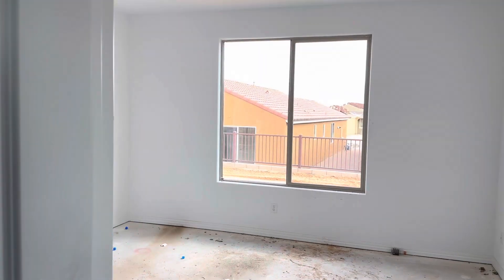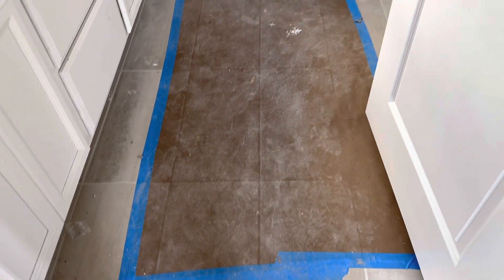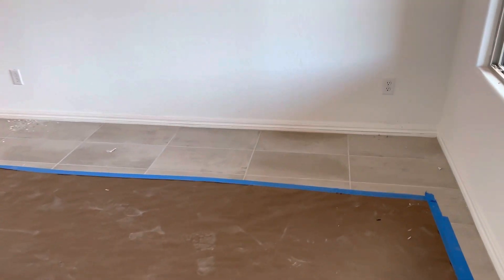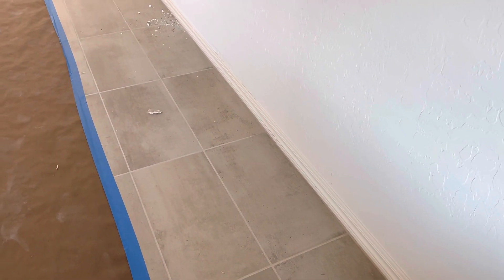Lot 199. Looks like the flooring is a 12 by 24 tile. Must be a little bit easier to see over here. It's kind of got a little gray, a little beige to it. It works good in this house.